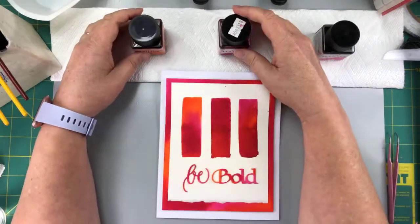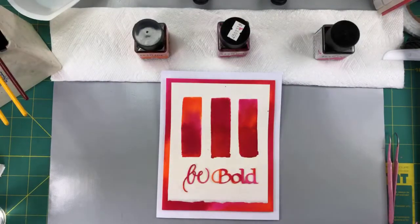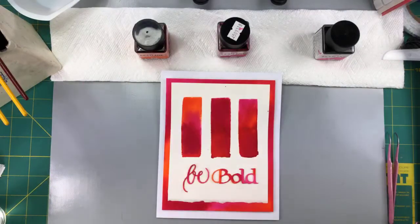The thing about inks is — and you're probably saying, Suzanne, why aren't you using watercolors? Because watercolors can be finicky. Not all watercolors are the same; they're pigments. Sometimes they're more opaque or they don't spread as well. Whereas these inks are all very consistent and they work pretty much exactly the same. Some are more intense so they might seem more opaque, but they're really transparent.